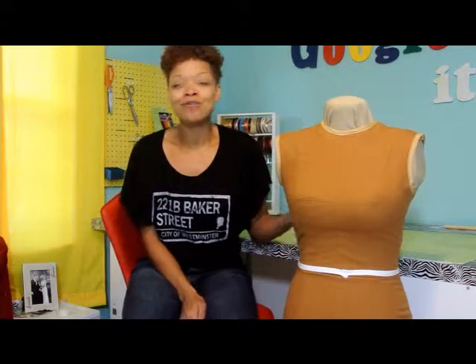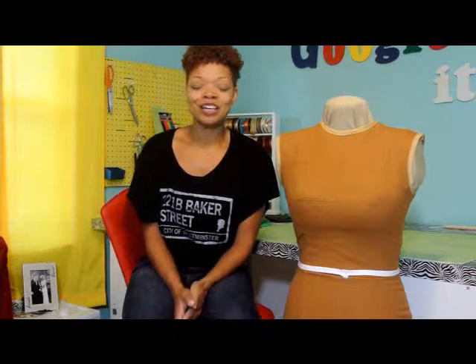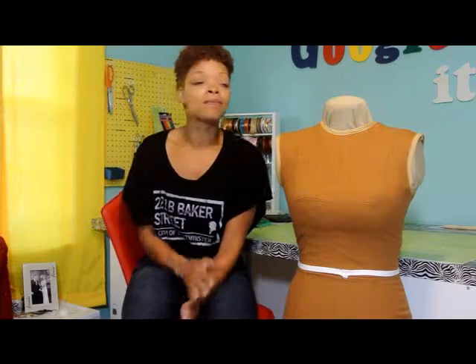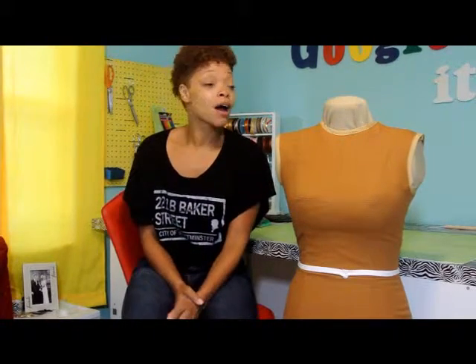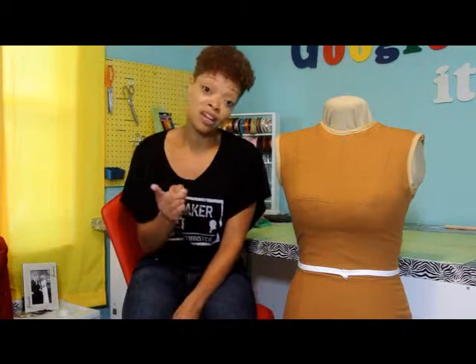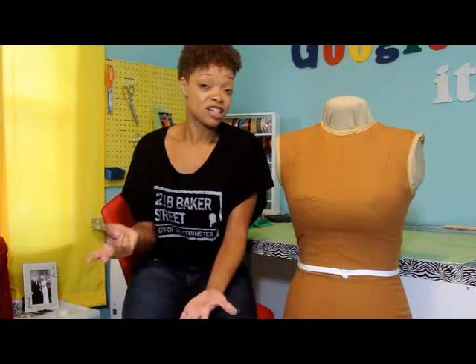Her name is Pearl! For some reason, dress forms have old lady names. I took this BuzzFeed quiz and it said 'what is your old lady name?' and it was Pearl, just about a year ago. So I named her Pearl. Now, maybe Pearl's not just an old lady name, but I'm telling you, people running around named Pearl are either old ladies or the offspring of hipsters. That's just the case.